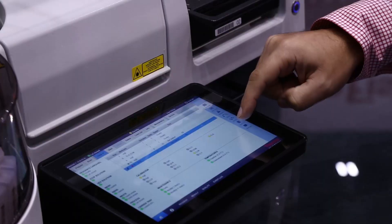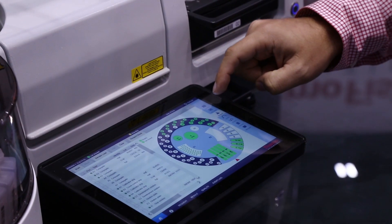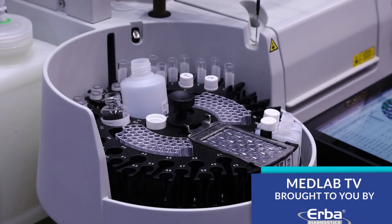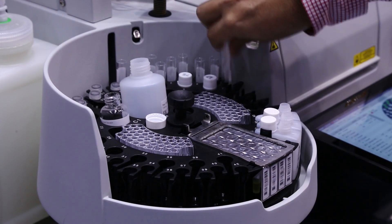It enables our customers to run up to 42 samples at the same time, up to 96 allergy tests in one batch, and up to 48 autoimmunity tests. It has automatic barcode reading and reagent detection.